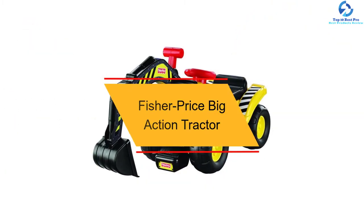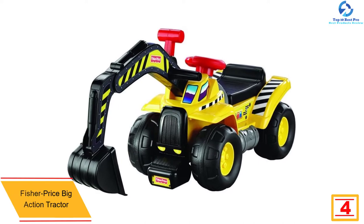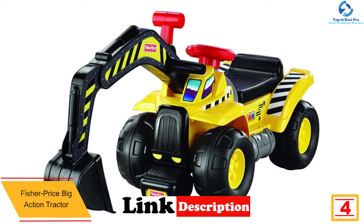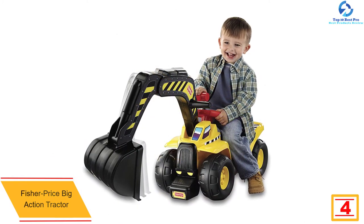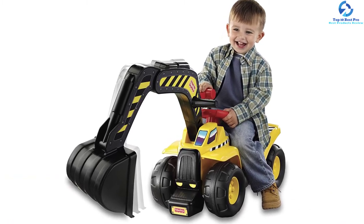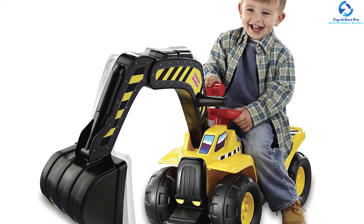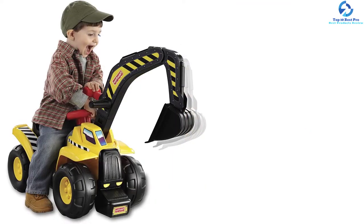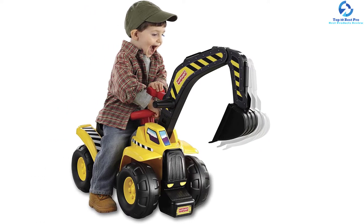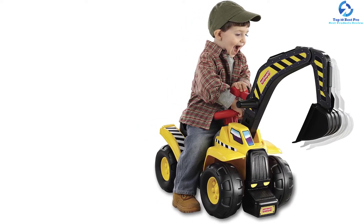At number 4, we have the Fisher-Price Big Action Tractor. For proper coordination of the eye and hands, this quality user-friendly tractor is all you need to get for the kid. The tractor has a low-profile design which provides maximum comfort and control. It is a dig-and-ride tractor that aids in both development and dexterity. It has quality arms that easily extend for realistic play. It is a unit that fits kids of different ages, which means it will grow with the kid. It also produces a realistic construction sound to make the kid feel like they are at the construction site, and the wheels easily move on all terrains.